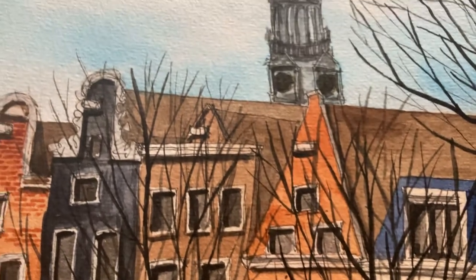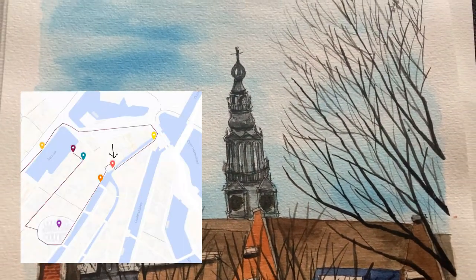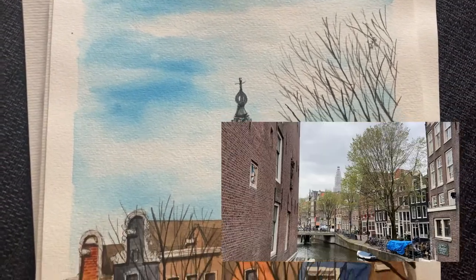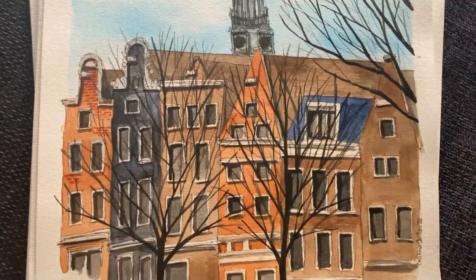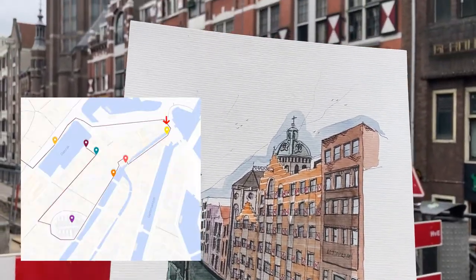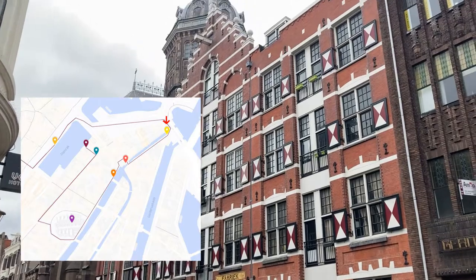This is a view from this point right here, but I made the painting a while ago, and when I went to shoot the video I realized the church tower is now under construction. Moving on to the next painting very quickly — another street under construction.